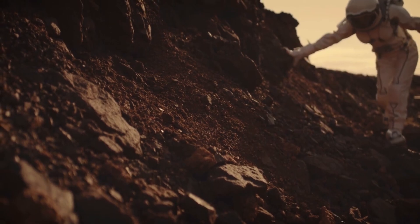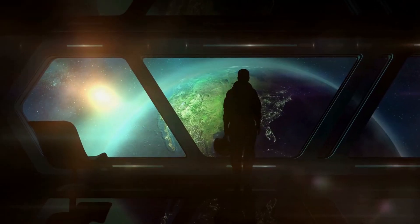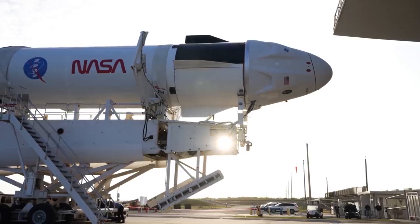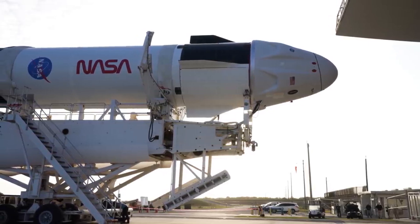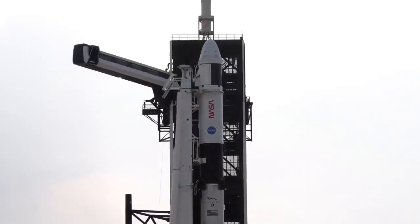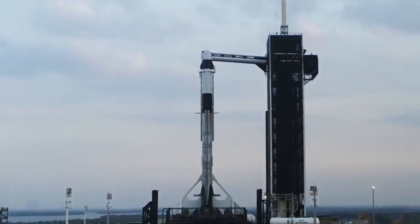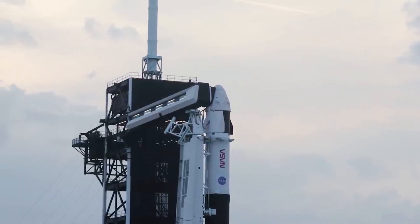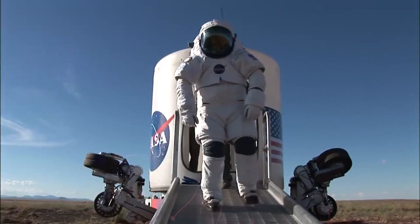On May 30th, for a glorious moment, we were given a glimpse of the future of space travel. The successful launch of SpaceX's Falcon 9 rocket carrying the Crew Dragon to the International Space Station was historic, successfully sending NASA astronauts Bob Behnken and Doug Hurley aboard a privately developed spacecraft. The mission also revealed the next generation of astronautical wear: the SpaceX spacesuit.